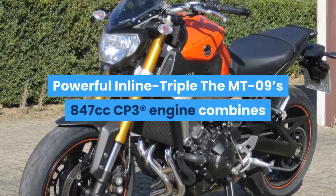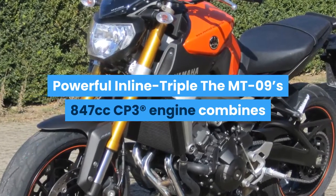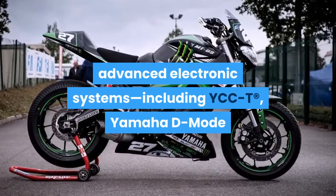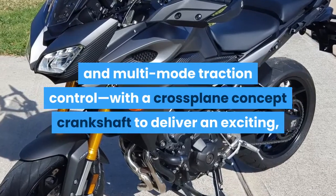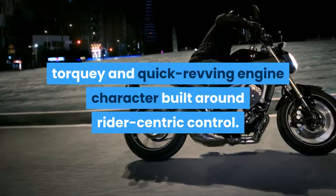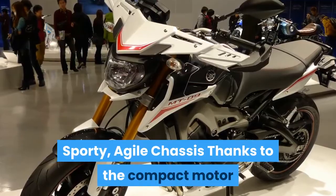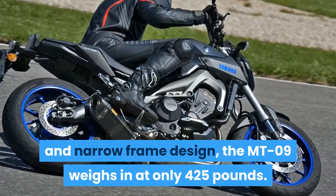The MT-09's 847cc CP3 engine combines advanced electronic systems including Y-CCT, Yamaha D-Mode, and multi-mode traction control with a cross-plane concept crankshaft to deliver an exciting, torquey, and quick-revving engine character built around rider-centric control.